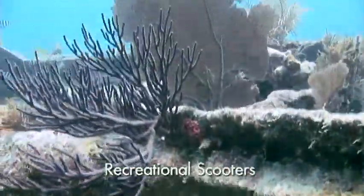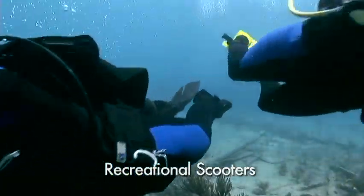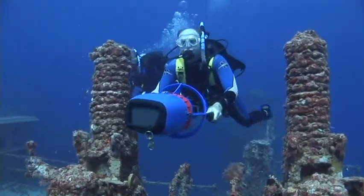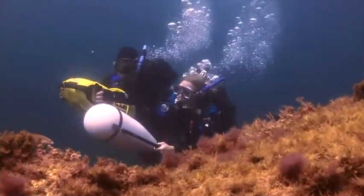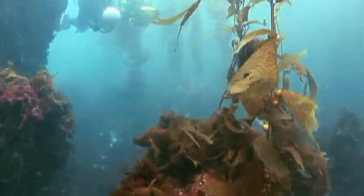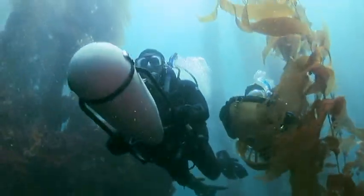Recreational scooters are the most generally popular. They're fast, reasonably portable, and moderately priced. You can usually get two or more no-stop single-cylinder dives out of a single charge. Most of these models have speeds in the two to five kilometers per hour, or one to three miles per hour range. That may not sound fast, but it's much faster than you can swim for more than a short distance.